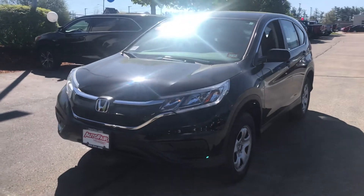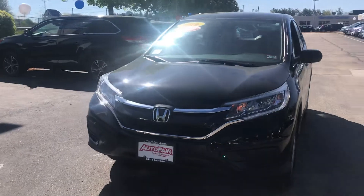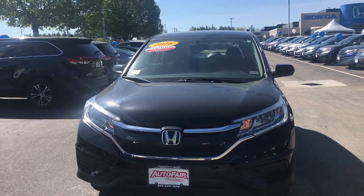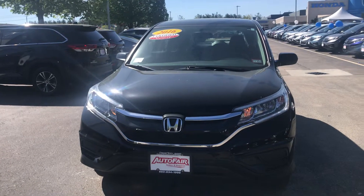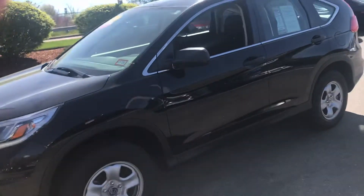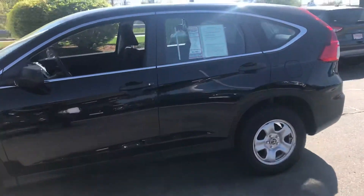Hey Matt, this is Scott Dukey down at AutoFair Honda. I know you're busy. Alex and I wanted one minute of your time to show you this beautiful 2016 AutoFair pre-owned certified CRV. As you can see, this vehicle is in great shape front to back and is designed with rugged durability in mind.